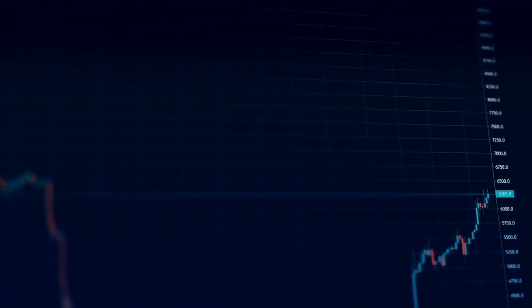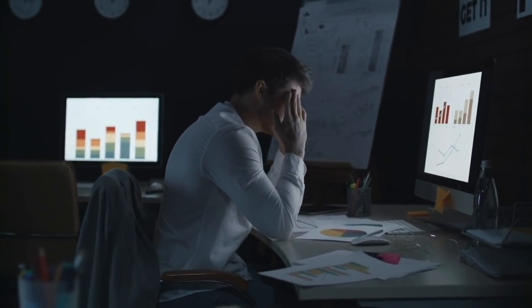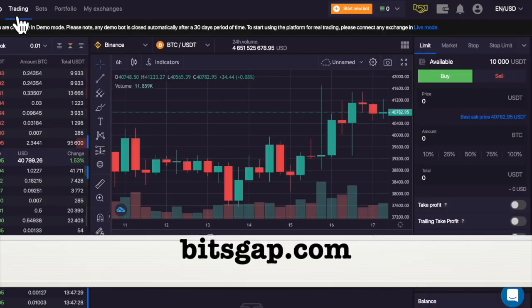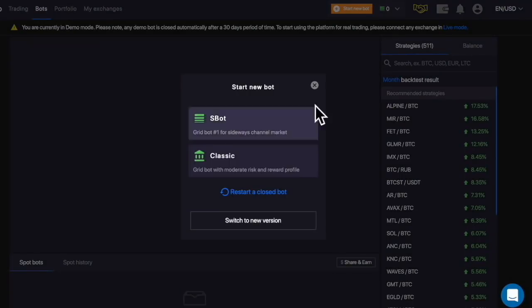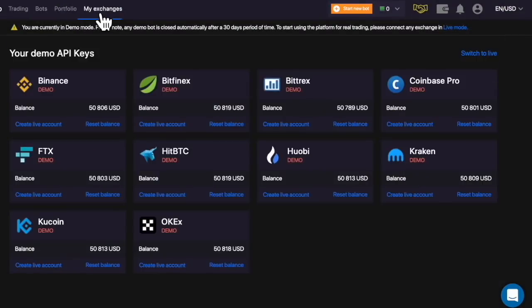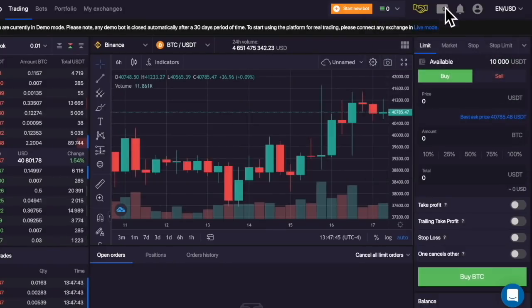We know that to be consistently profitable as a trader is not easy, as emotions and high competition get in the way. This is why I partner with Bitsgap.com. Bitsgap is an all-in-one crypto trading platform that lets you trade, portfolio manage, and most importantly gives access to bot trading. It has integrated over 25 major exchanges including Binance, Bitfinex, Coinbase Pro, and many others.